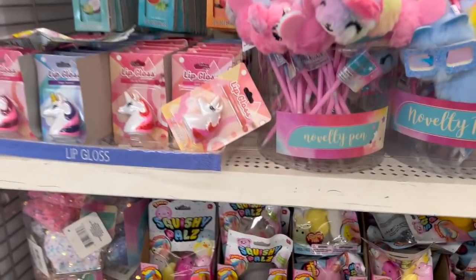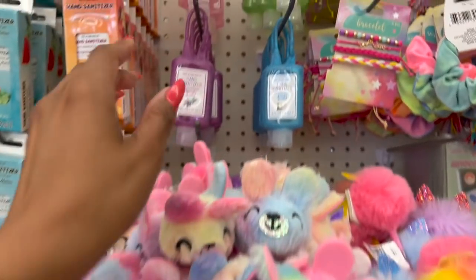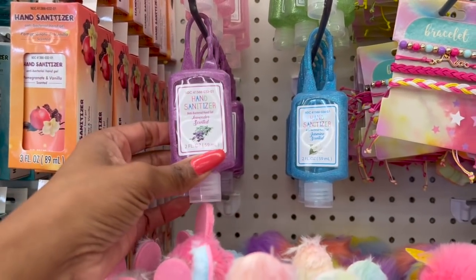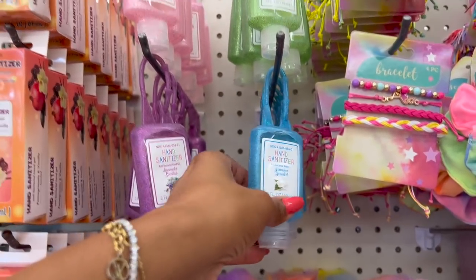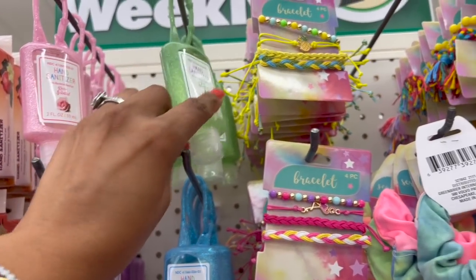How cute is this section, guys! I know a lot of the stuff we've seen, like the lip gloss, but there are a few new things. These hand sanitizers look new — lavender scented, jasmine scented, rose scented, and aloe scented, 70% alcohol.